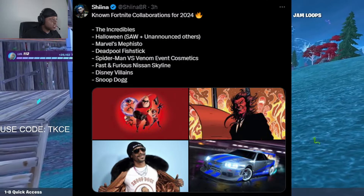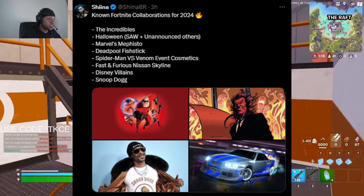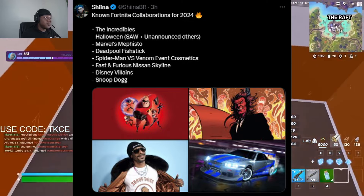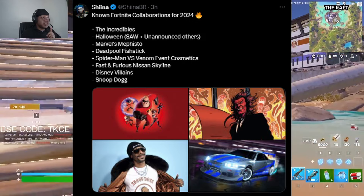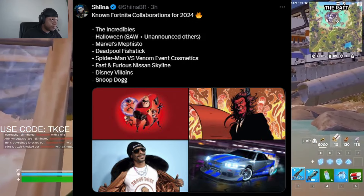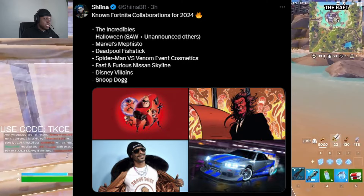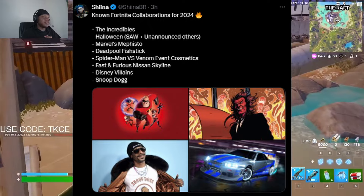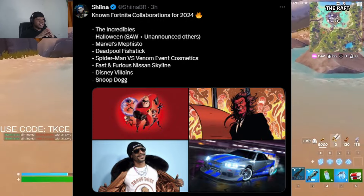According to Sheena, there are some more known Fortnite collaborations coming for 2024. The Incredibles is 100% coming around Halloween, Saw is coming, and Mephisto might be coming. Also confirmed: Deadpool, Fishstick, Spider-Man and Venom, Fast and Furious with the Nissan car, Disney Villains, and Snoop Dogg. These are all the collaborations coming this season of 2024.